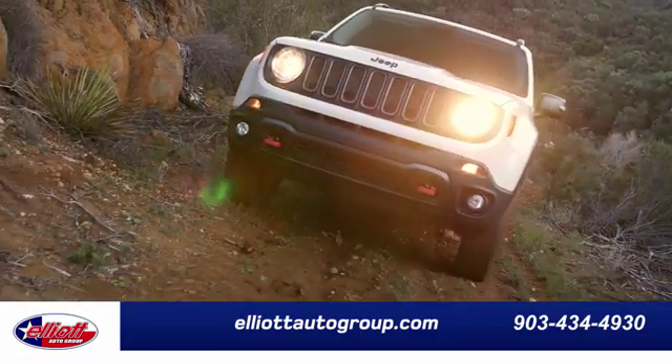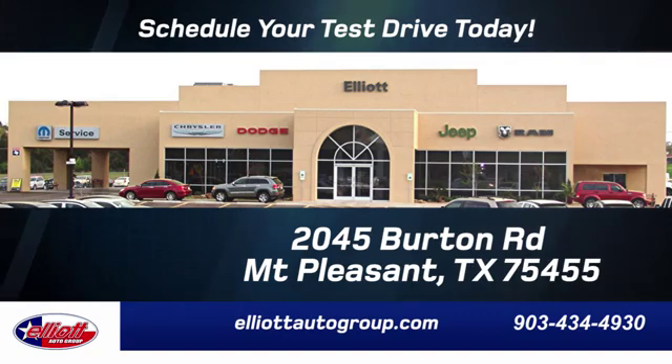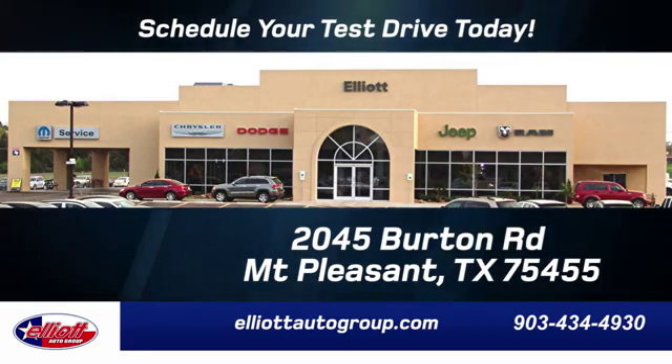We don't do things the old way — we do them the right way. Schedule your test drive today. We're located just off I-30 on Burton Road in Mount Pleasant.